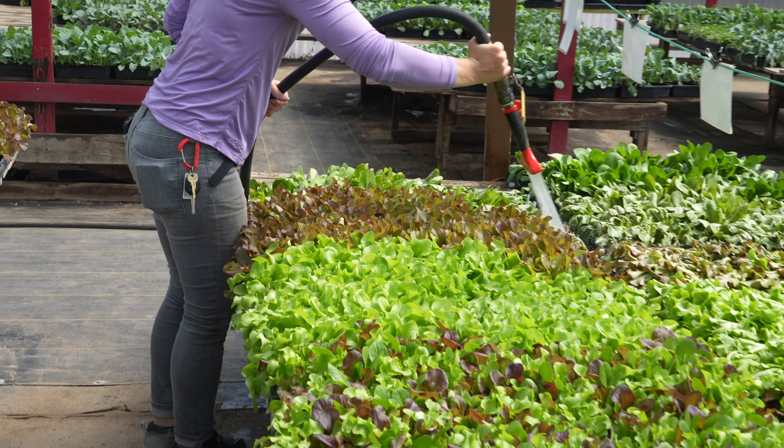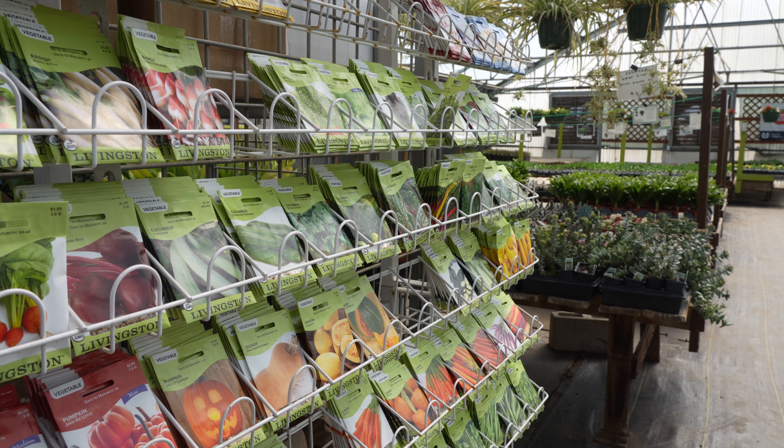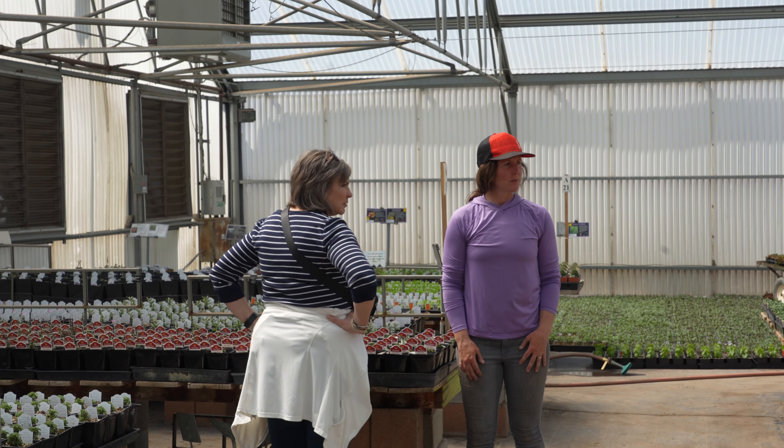My name is Kim. I'm third generation here at Lambert's. My grandparents started actually two blocks west of here on 22nd West in their backyard. You can see through the field — it wasn't apartments at that time — and that's where they grew up and their eight children all helped to run it at some point.